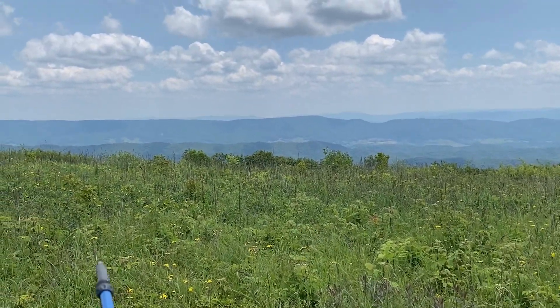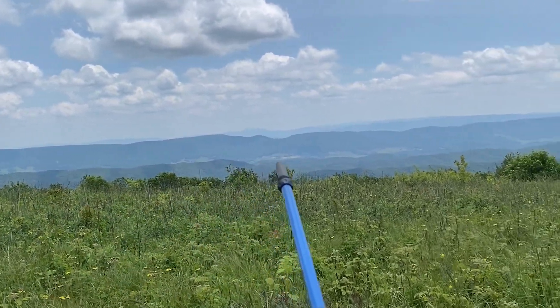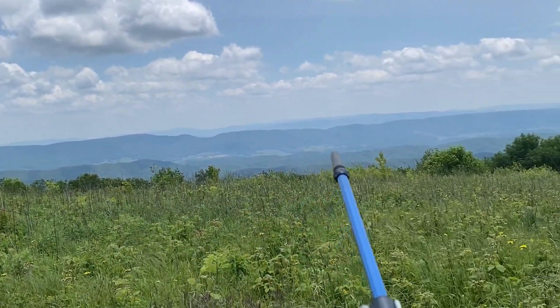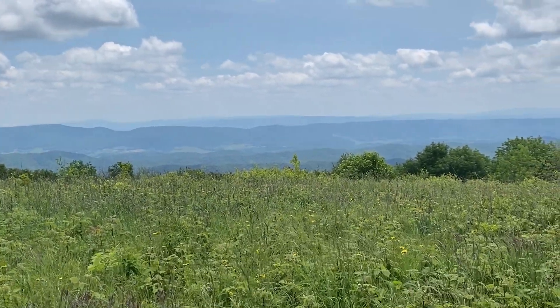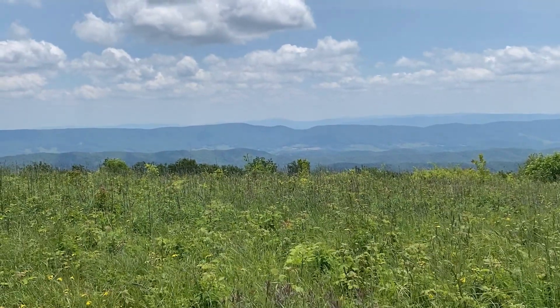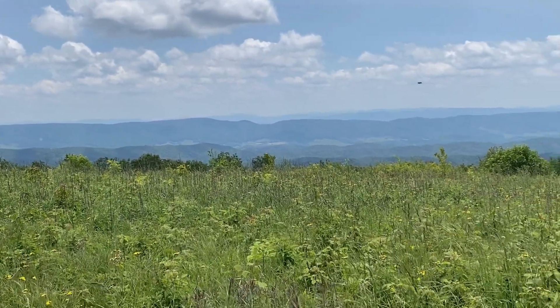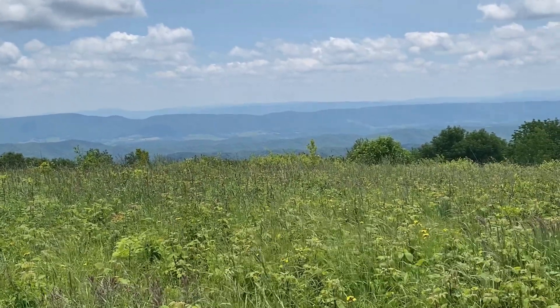I'm up on top of a ridge, and this, to me, looks like Burke's Garden. Again, I'm not 100% sure that's what it is, but based on the aerial pictures I saw of it, that really does look like it could be it. Which is so amazing — I love it.